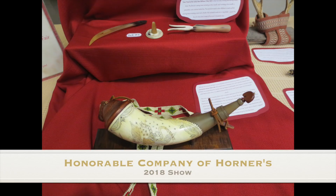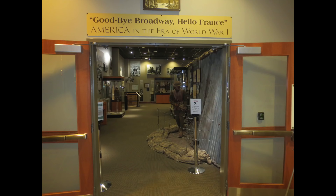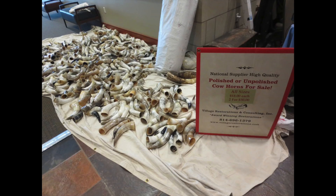The first weekend in March 2018, I was on the grounds of the Army War College in Carlisle, Pennsylvania at the U.S. Army Heritage and Education Center for the 2018 edition of the Honorable Company of Horners' annual meeting and show.